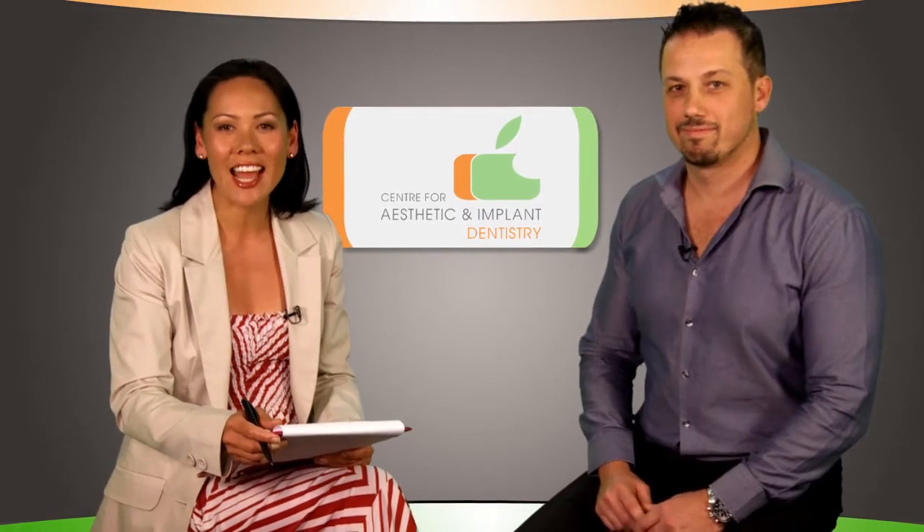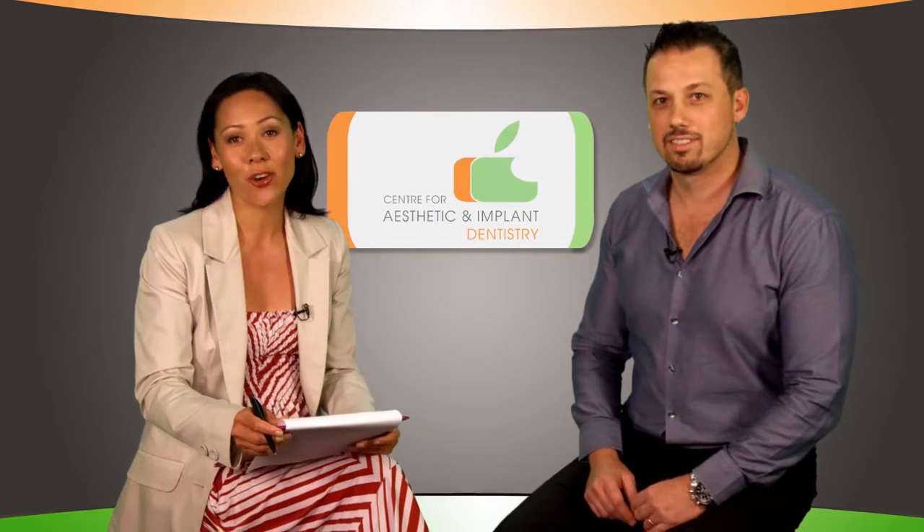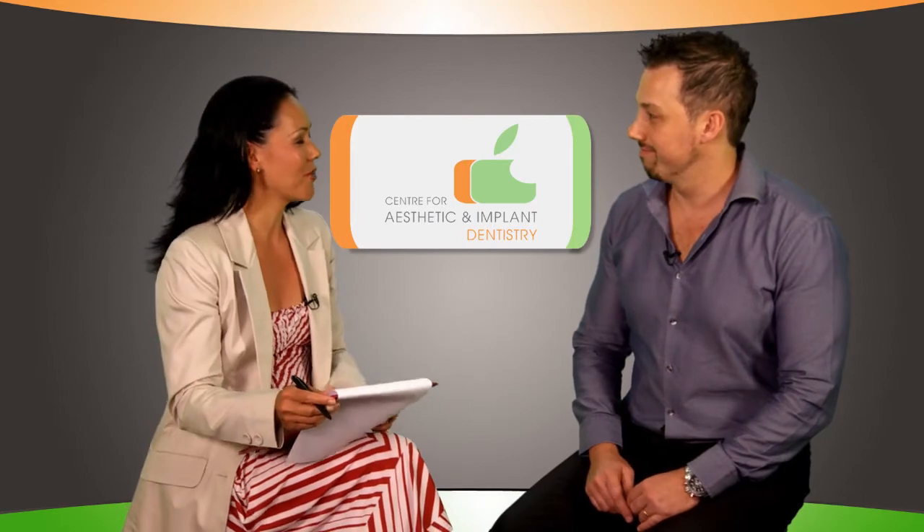Dental implants are permanent and reliable, but how do they work? Dr. Alex Fiboschenko is here to shed some light on the issue. Dr. Fiboschenko, how do dental implants work?